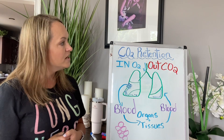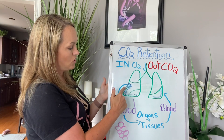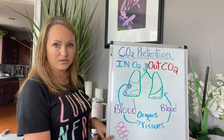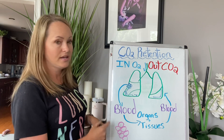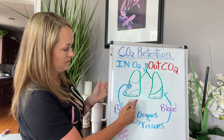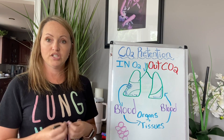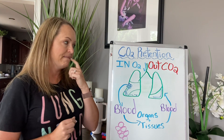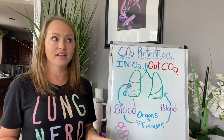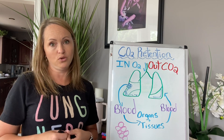The gas exchange itself actually takes place in little sacs called the alveoli. I have drawn them a little bit bigger down here just so you can see, but basically they're at the distal ends of your lungs. They are where the gas exchange takes place. So if you're not getting air to the ends of your lungs and to these alveoli, you're not going to be getting your oxygen in and you're not going to be blowing your CO2 off.